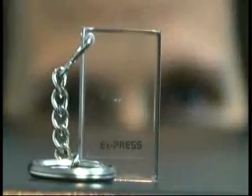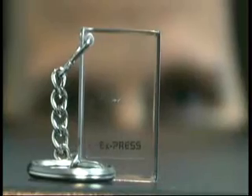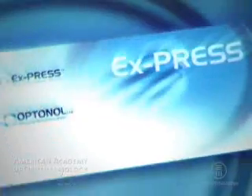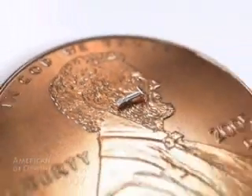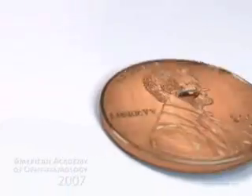It is important to keep in mind that the Express is implanted in the eyes of glaucoma patients and can stay in the eye for many years. Express manufacturing requires extreme precision. All raw materials are of the highest quality and comply with strict regulatory requirements.